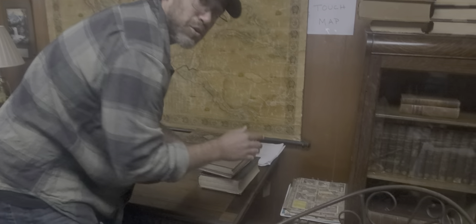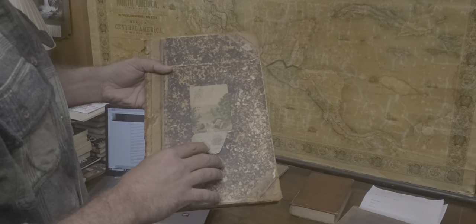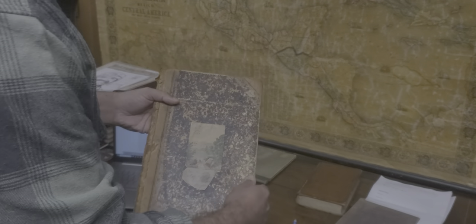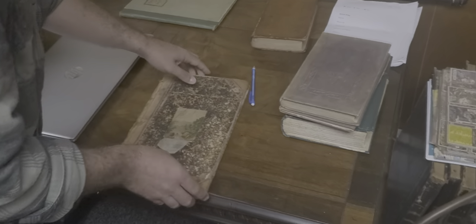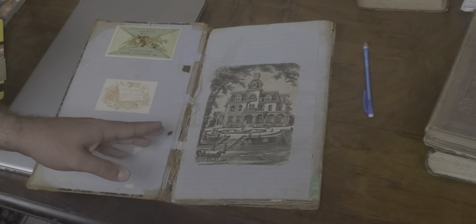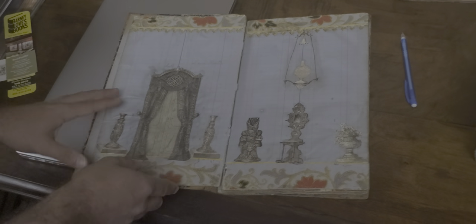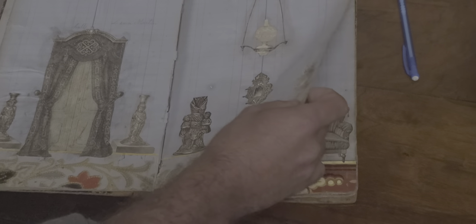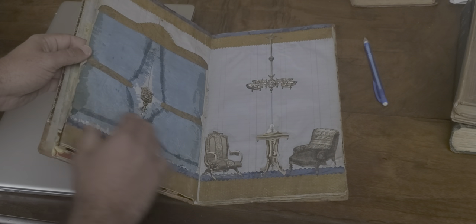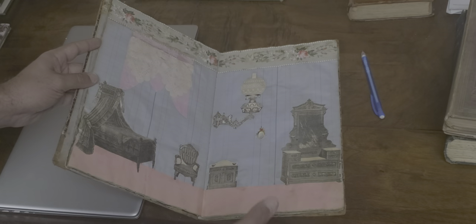I'm going to show you one more book, and then a specialty item I picked up — I shared this on my Instagram. It's a ledger, and it was put together by a young girl named Hattie in 1879 in Syracuse, New York. So what Hattie did — this is before TVs, kids used their imagination — the front page is of an old Victorian home, and as you go through the book, she's decorated each room as she would have it look. She put cutouts in, there's wallpaper, she used tissue paper. It's like a dollhouse in a book.